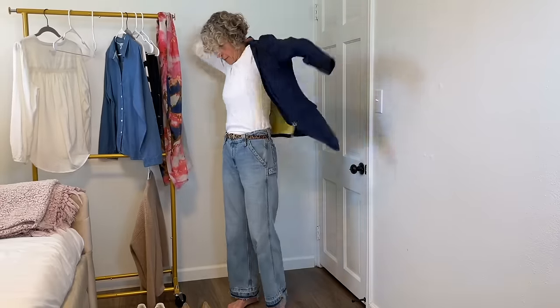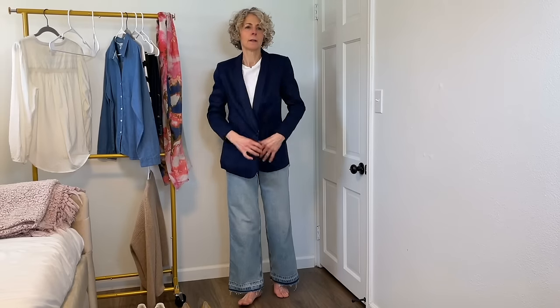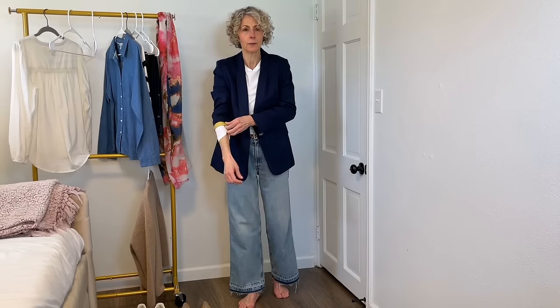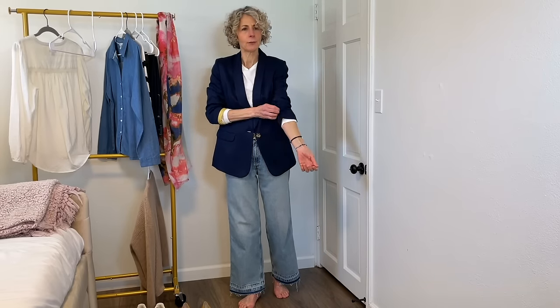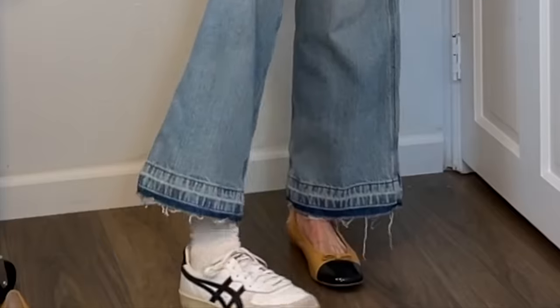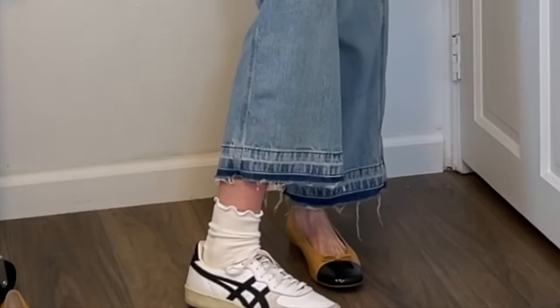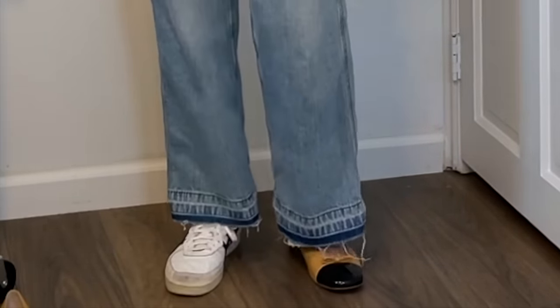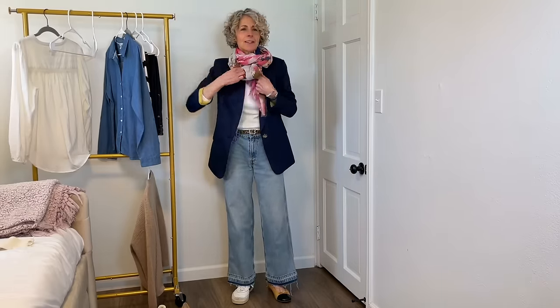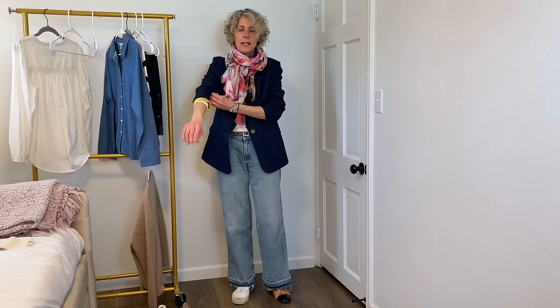I'll put on the blazer with just the t-shirt. I could cuff up the sleeves or just push them up — either way, navy blue, very easy. Super easy with the flats. I could also do it with the tiger sneakers and a little lettuce-edge cream sock for more warmth and comfort. Could also add the scarf to dress it up a little, add interest and color. Push up the sleeves — good to go.